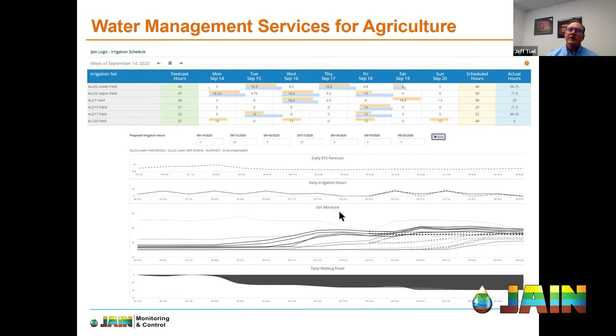This wild-looking chart is actually an image capture from our AI daily wetting front simulator — AI being artificial intelligence. This simulator was developed using machine learning techniques to train a model using over 50,000 — to be exact, 51,000 — field simulations. A lot of effort, a lot of work, and a lot of expertise has gone into the development of this model.